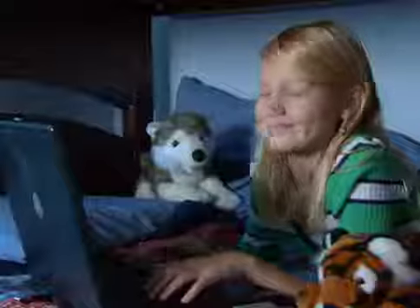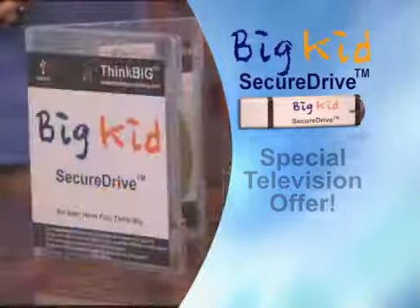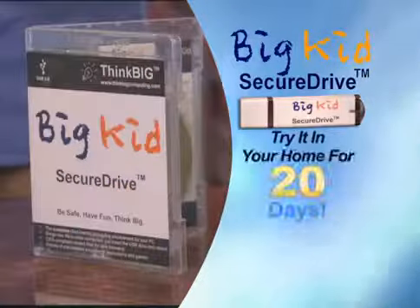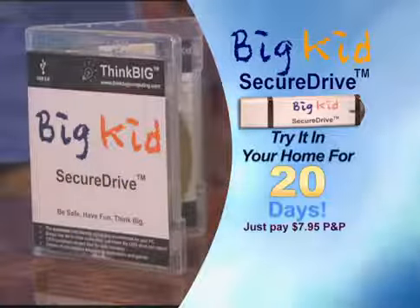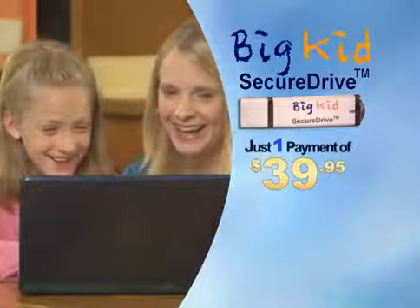I love it because it's safe. I love it because it's fun! We're so sure you'll love the Big Kid Secure Drive, we want you to try it in your home for a full 20 days. Just pay postage and processing. Test it out! If you're happy with it, keep it for a one-time payment of just $39.95.